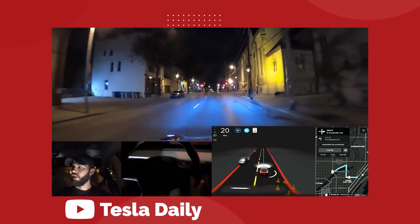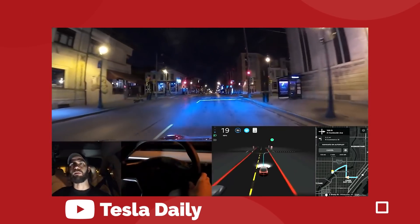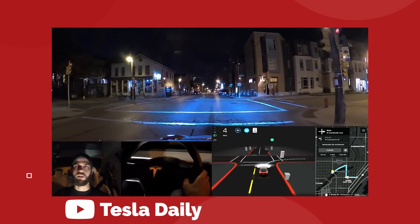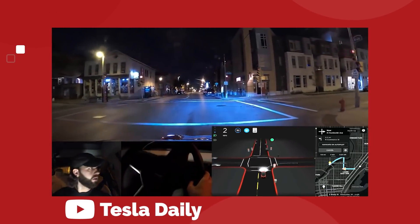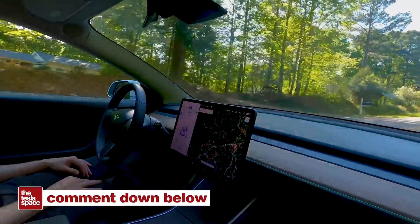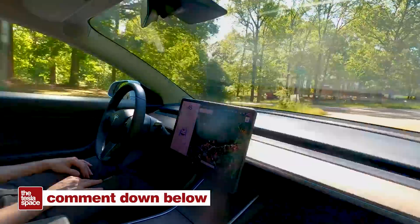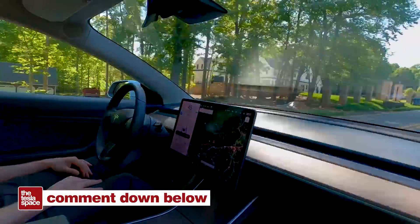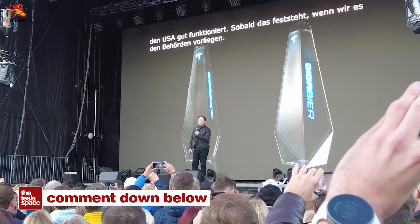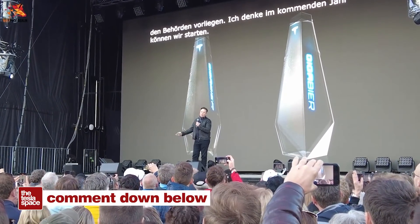Unfortunately, being Canadian, we sadly have to keep watching from the sidelines as everybody else starts getting to experience a real self-driving car. If you're in the beta testing group already, please let us know about your experience so far so we can live vicariously through you. Also, I'm interested to know how many of you are going to try and get your hands on some Giga Beer, so let me know in the comments below.